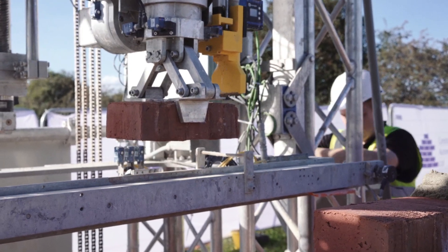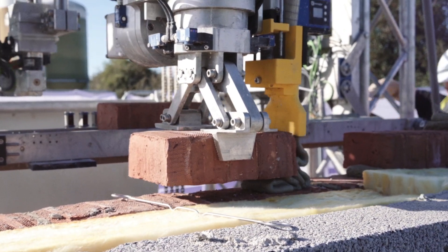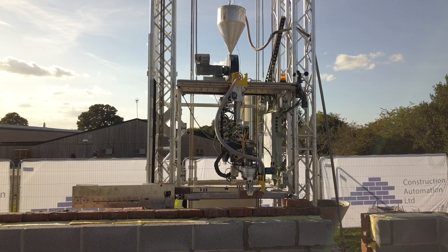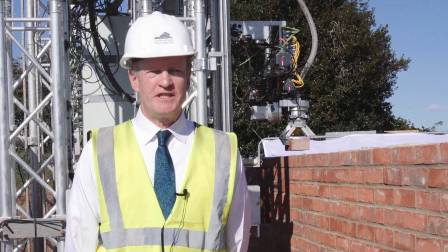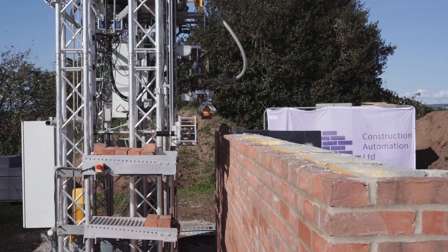We are Construction Automation. We have designed and built a robot to build a house using standard bricks, blocks and mortar. After four years of development we are on-site building our first house. The robot increases productivity, improves health and safety and guarantees quality.